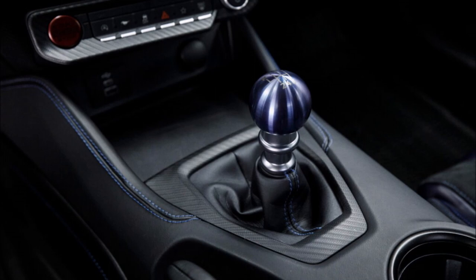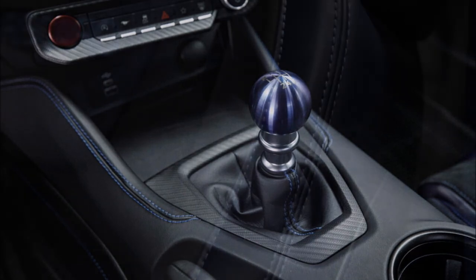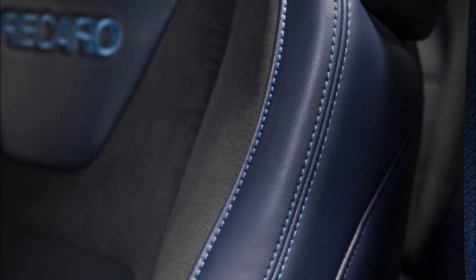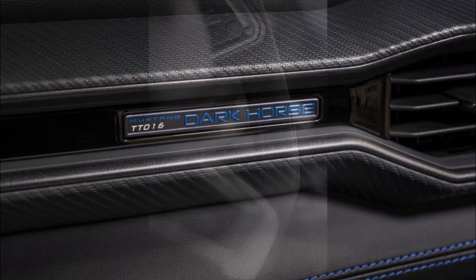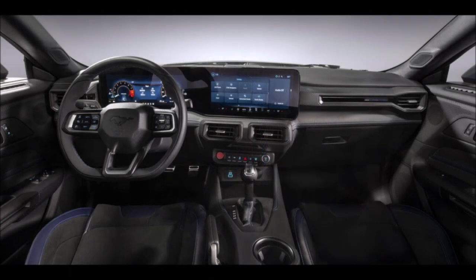Those willing to further spruce up the cabin can opt for the Mustang Dark Horse's appearance package, featuring body-hugging Recaro seats with deep indigo blue bolsters trimmed with bright indigo blue accent stitching. These seats are exclusive to this version and have black Dynamica suede centers. Ford also throws in deep indigo blue seat belts and seat preparations with blue accents.